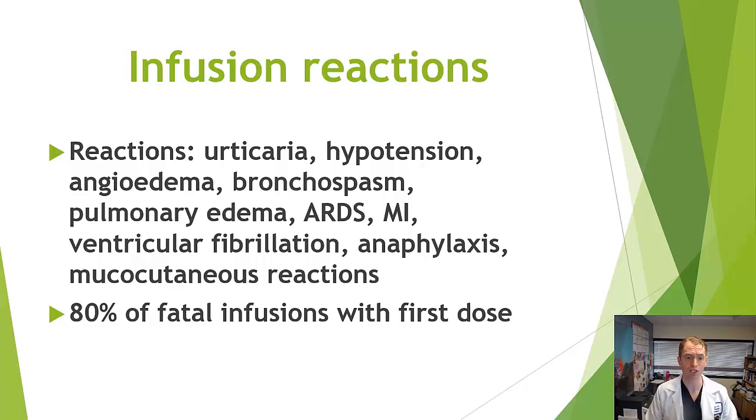Typical infusion reactions include urticaria, hives, wheezing, and rash. In patients with lymphoma, more serious reactions can occur — anaphylaxis, low blood pressure, cardiac arrest, and myocardial infarction — not typically seen with rituximab for MS. Fatal infusion reactions have been reported during first doses in other conditions because patients with tumors have far more B cells than normal. When all those cells die rapidly, massive cell lysis syndrome can occur, causing intense inflammation — very different from what happens in MS or rheumatoid arthritis patients.